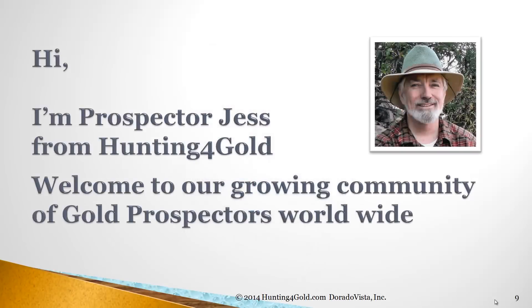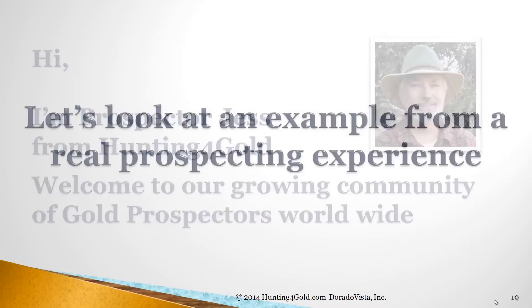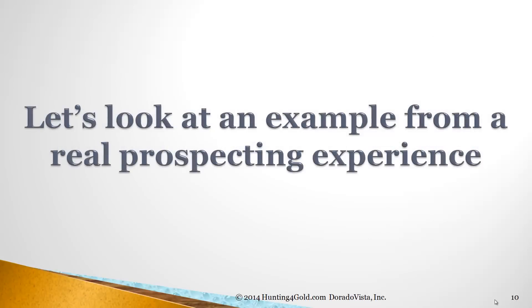Hi, I'm Prospector Jess from Hunting for Gold. Welcome to our growing community of gold prospectors worldwide — tens of thousands of us at this point and growing fast. Let's look at an example from real prospecting experience.